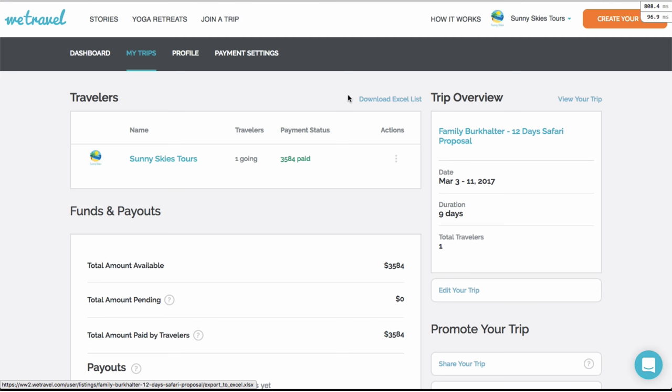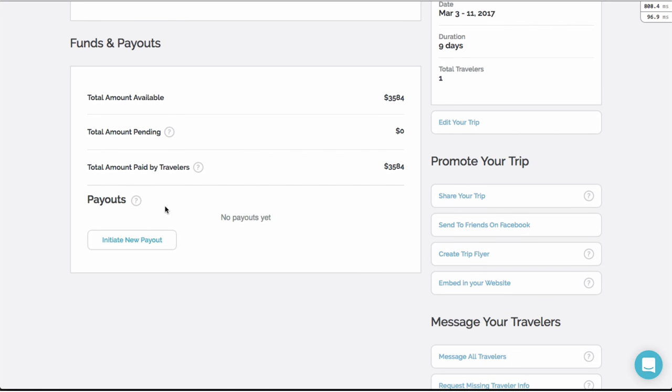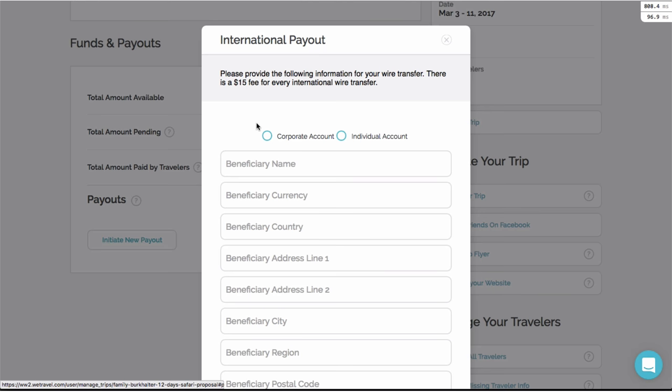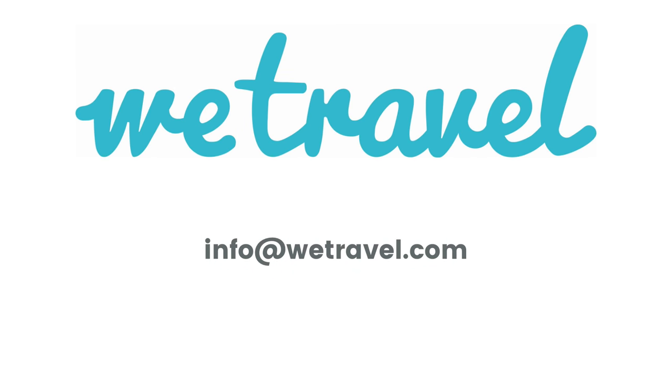After the customer pays, you can transfer the funds to your US account or even directly wire the money internationally from WeTravel to any overseas vendors. We guarantee you much better exchange rates than any commercial US bank. The average travel company that switches to WeTravel saves $14,000 a year.